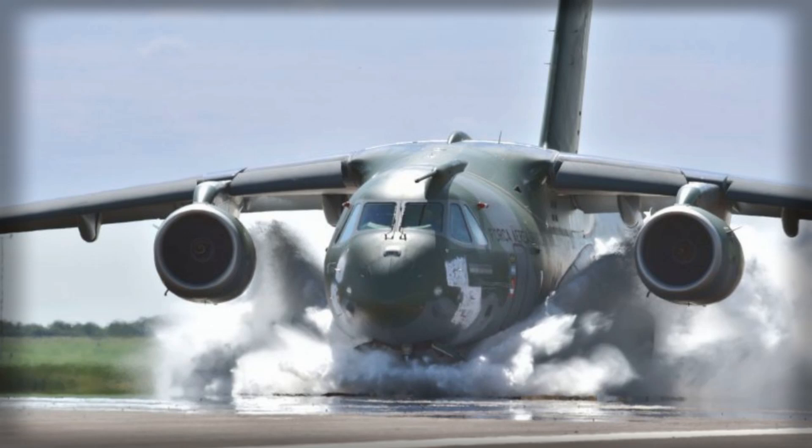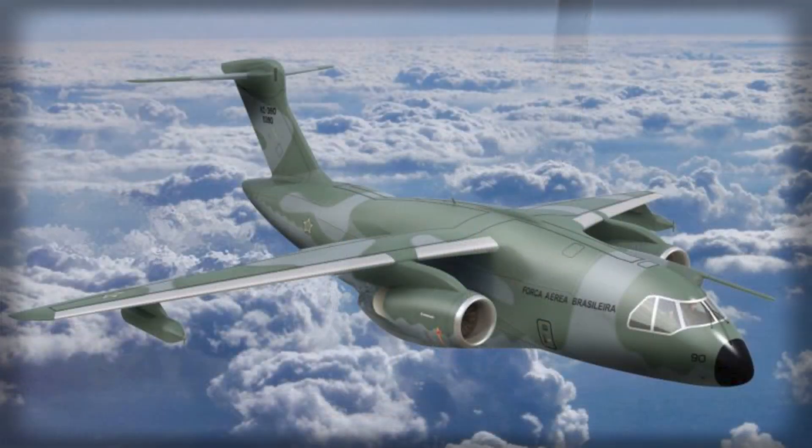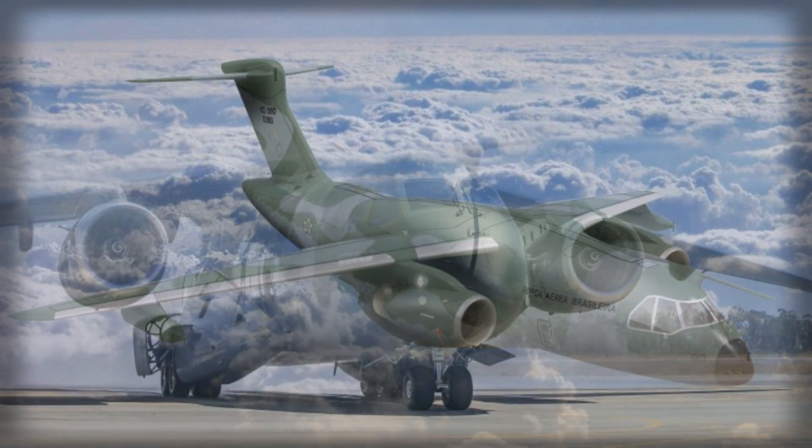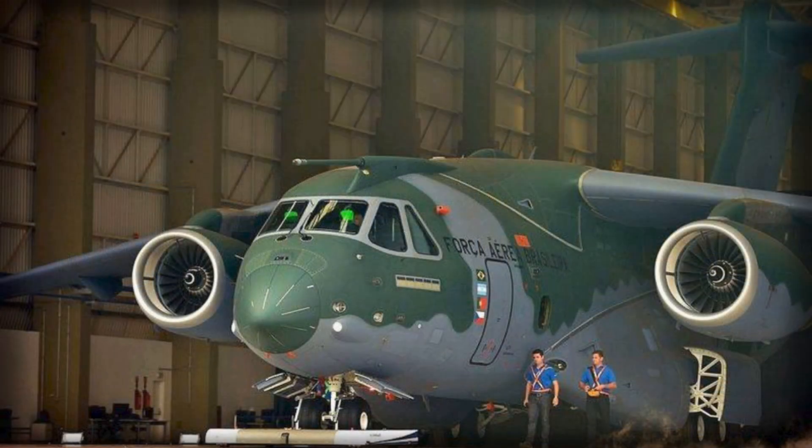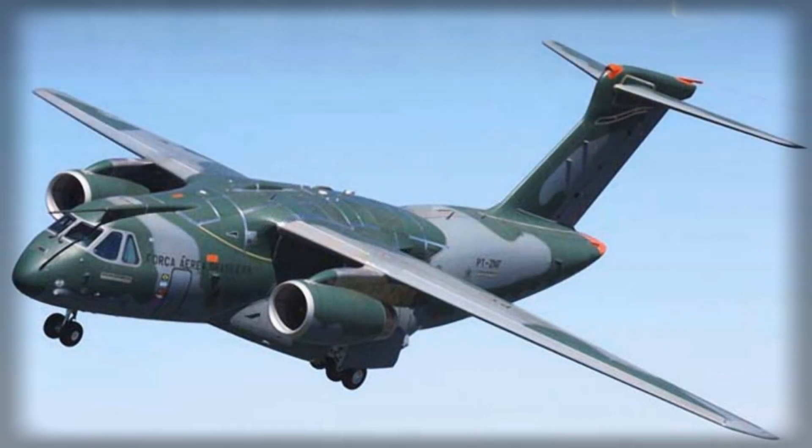Embraer's forward-looking strategy reflects both ambition and pragmatism. The company is moving early in the NGAS process, scouting potential US production sites and preparing to meet domestic content requirements before submitting a formal proposal. This proactive approach acknowledges the political, industrial, and operational dimensions of competing for a US defense contract, recognizing that technical performance alone is insufficient. By positioning the KC-390 as a versatile, survivable, and domestically produced platform, Embraer is seeking to carve a niche in a program dominated by established aerospace giants.